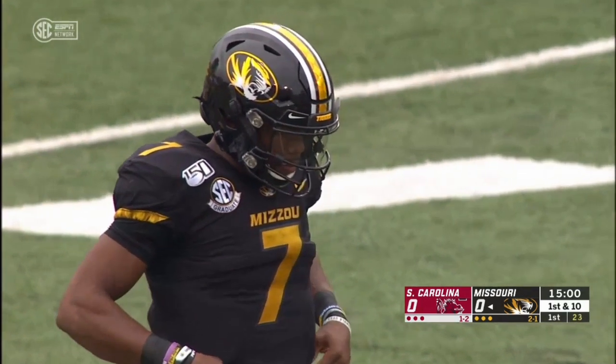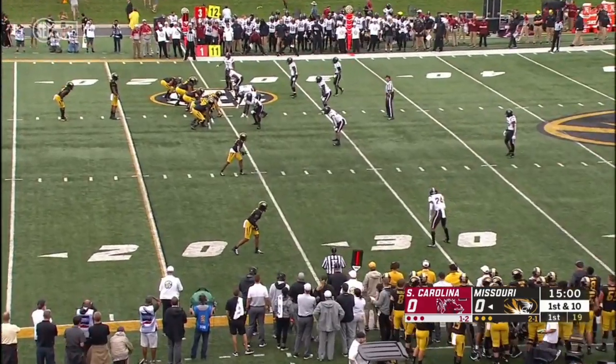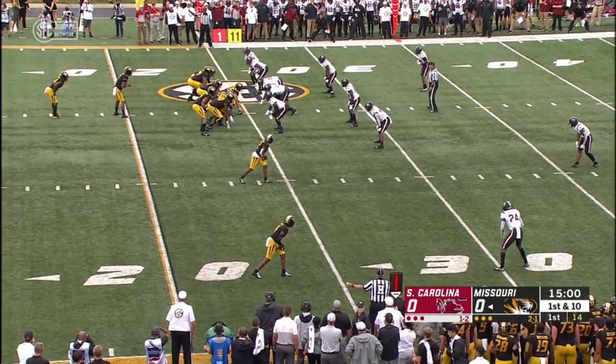It's an offense with eight straight games of 31 points or more, and they've outscored their opponents 51-0 in the first quarter. But that's not the stat Missouri cares about — they've lost three in a row to the Gamecocks.